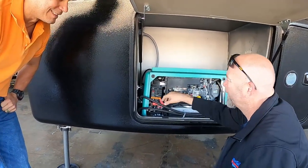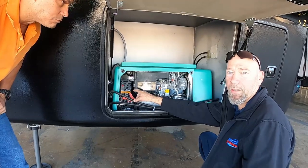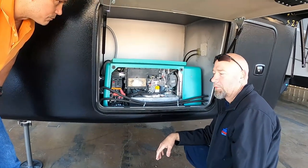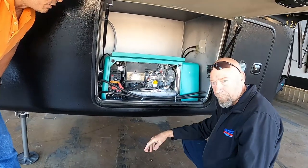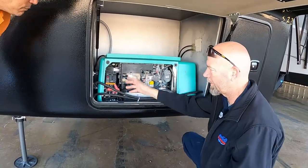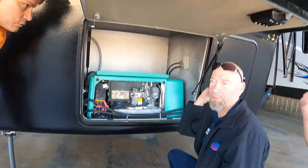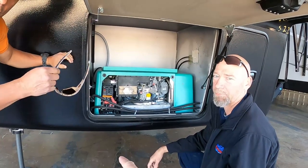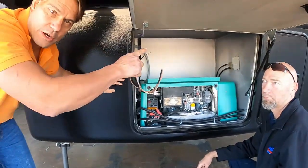We don't want to run the generator while plugged into shore power unless we turn these breakers off - otherwise the transfer switch will chatter. To run it under load for maintenance, unplug from shore first. Keep those generator breakers off while you're on shore power. When you're not in use, just leave them off until you're going to use the generator.